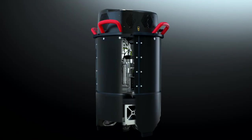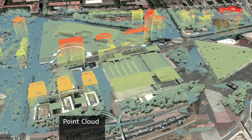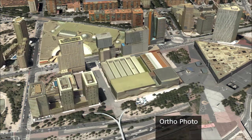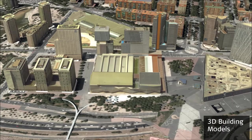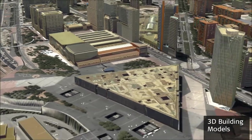Together with the Leica HxMap, our proven production workflow, simultaneously acquired imagery and LiDAR data can easily be combined to generate the most comprehensive geospatial information source — the smart base.